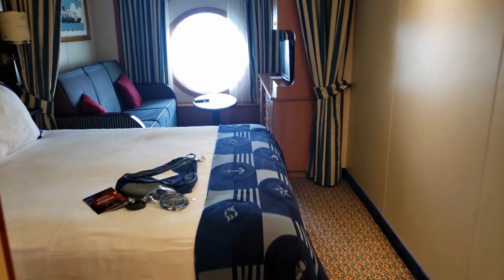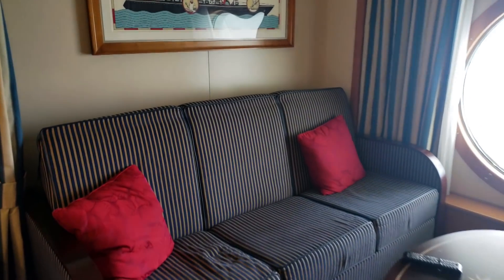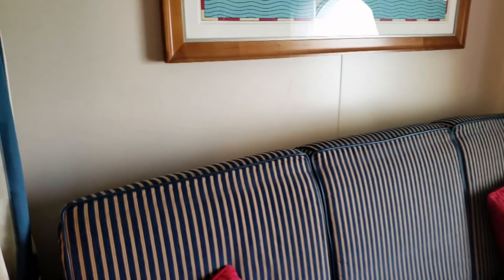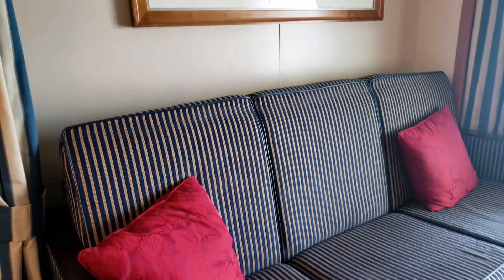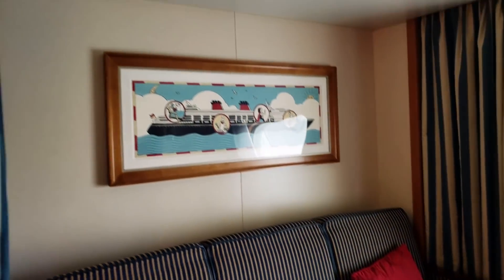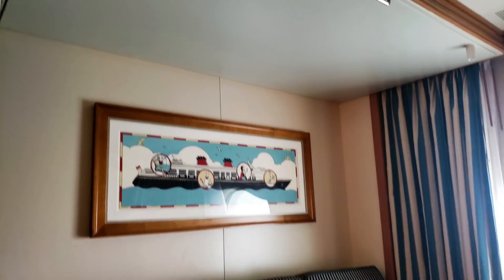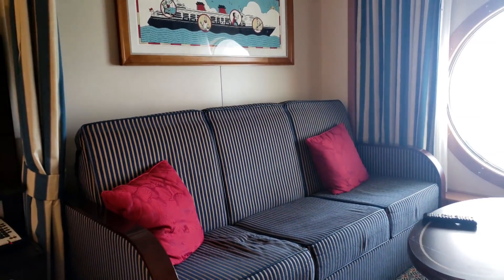We have the couch that transforms into a bed — all you do is flip this down and it transforms into a bed. Above it is the Pullman bed, the bed that drops down from the ceiling, so one person can sleep on top and one on the bottom, just like bunk beds.